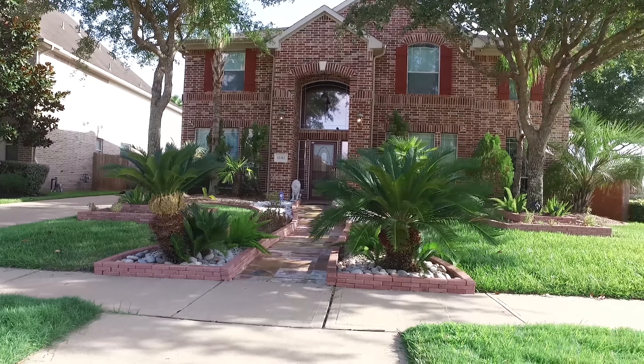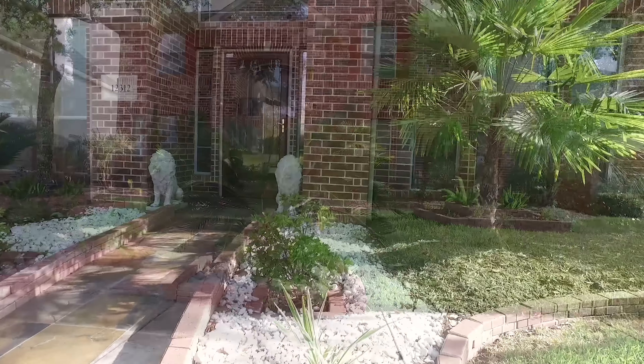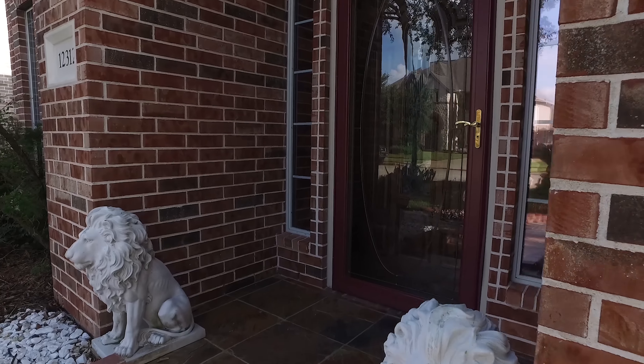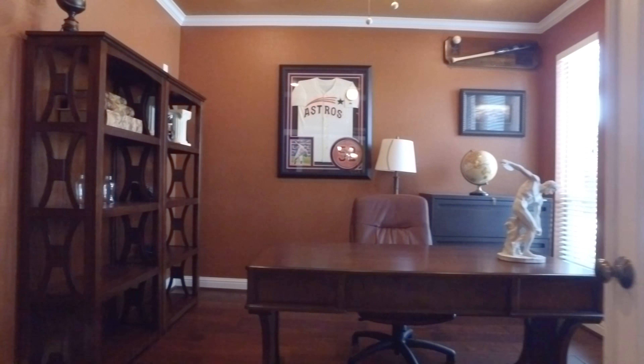Welcome to the walkthrough virtual tour of this beautiful Pearland, Texas home. You immediately will notice the beautiful landscaping, the gorgeous glass front door — elegant upgrades await you.